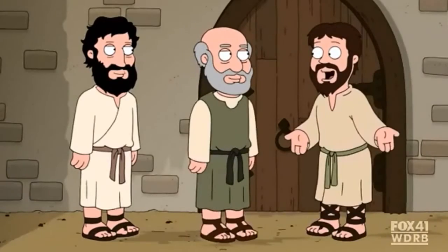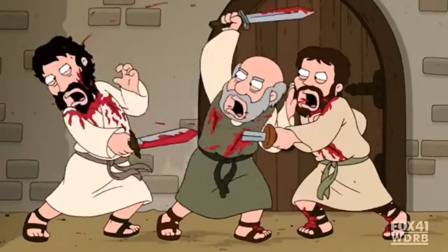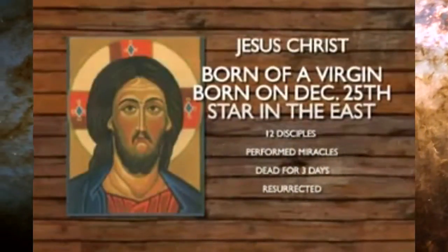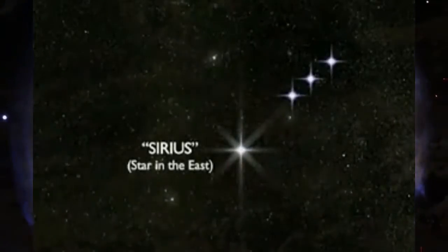People are killing each other over ancient pagan gods that they have no idea where these ideas and concepts have come from. And they are so easily manipulated into killing each other.